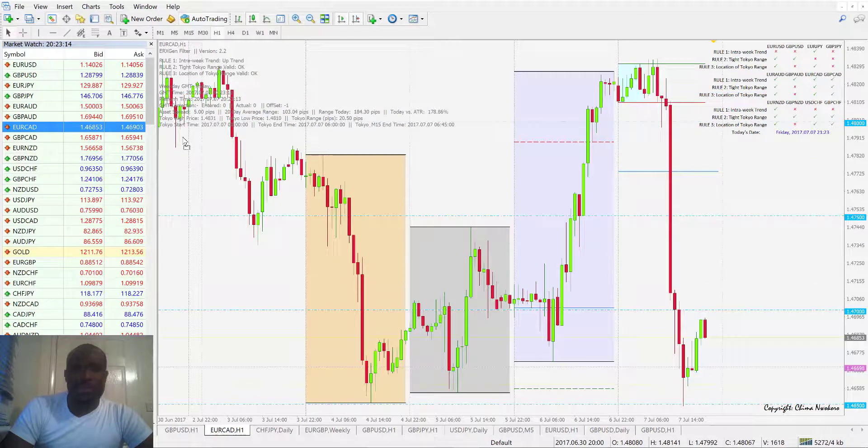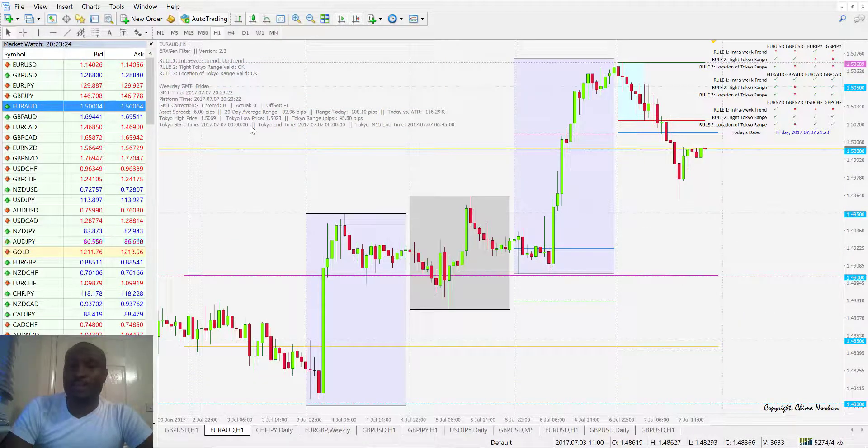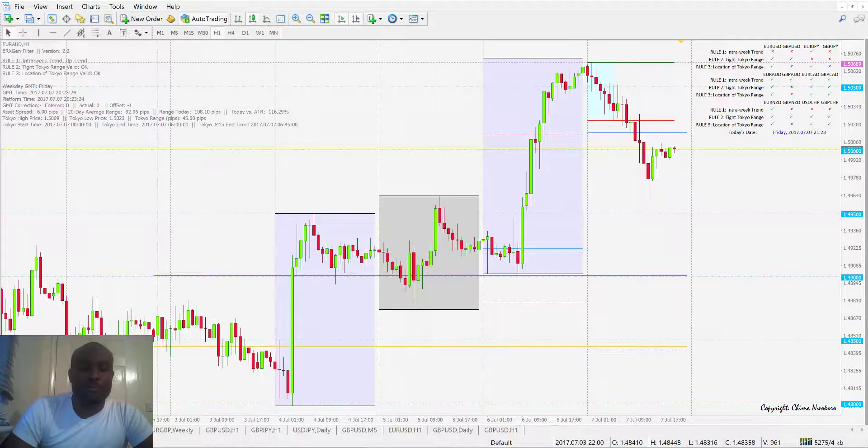Altogether a very profitable day today, particularly on the Euro CAD and the GBP CAD, and the Euro AUD — nice trades. That was it on the ERA Exchange Breakout System today.